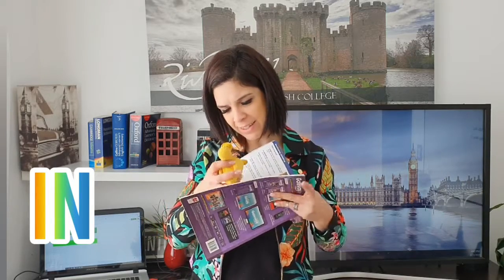Okay, attention — where is the duck? The duck is in the book. Oh my god, are you right? Yes, the duck is in the book.